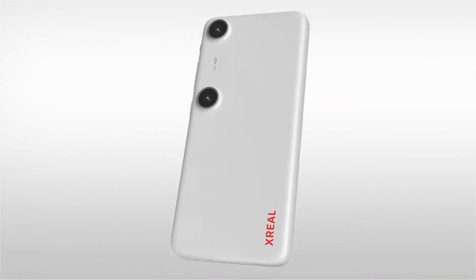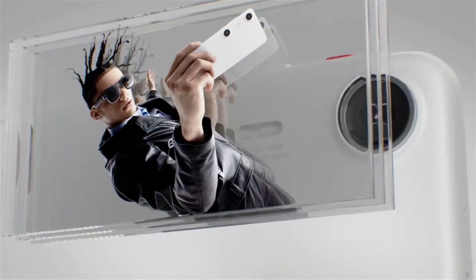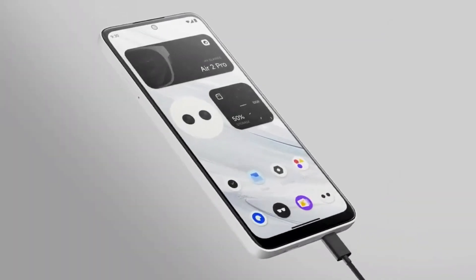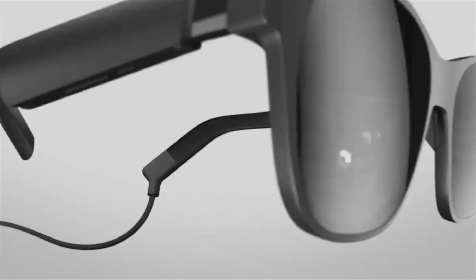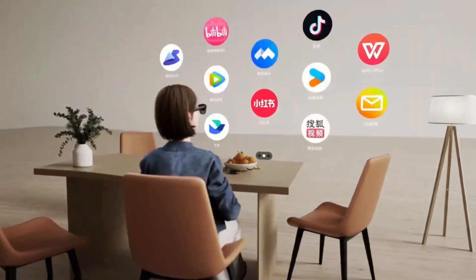Welcome to the future of augmented reality. Introducing the Zreal Beam Pro. Designed to redefine your digital experience, the Zreal Beam Pro is here to elevate the way you interact with the world. Whether you're at work, at home, or on the go, the Zreal Beam Pro adapts seamlessly to your lifestyle.